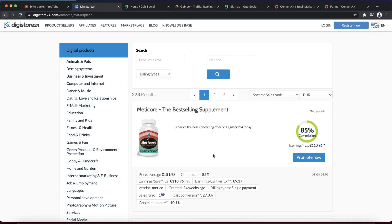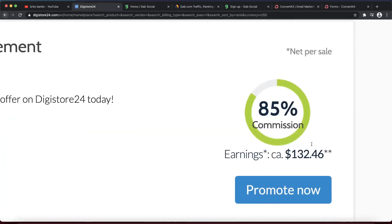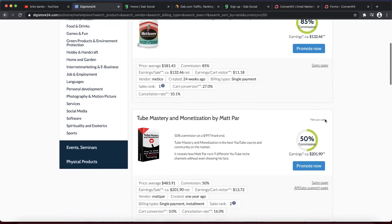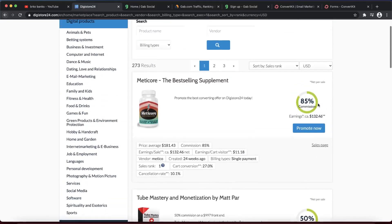This is a weight loss product. You can also click here and change the currency to US dollars so you see all your affiliate marketing commissions in USD. If you sell this product, you're going to get $132.46, and your affiliate marketing commission is 85%. That's why I love affiliate marketing — you can find high-paying products with huge commissions. Some products pay only 10%, others pay 50%, so it really depends on which product you're promoting.